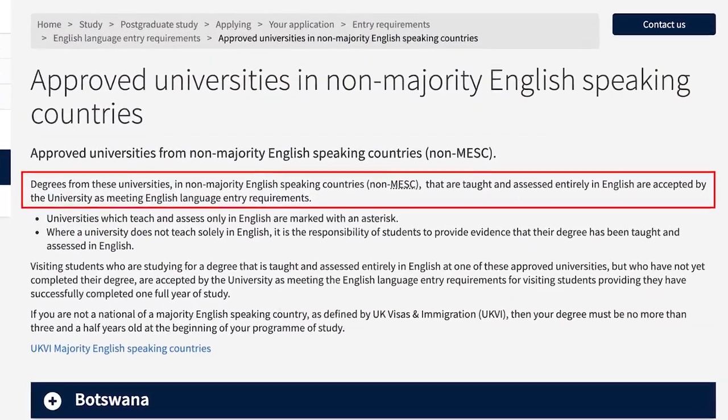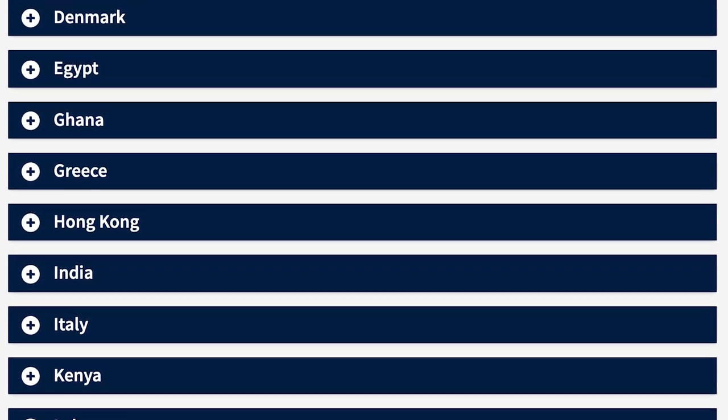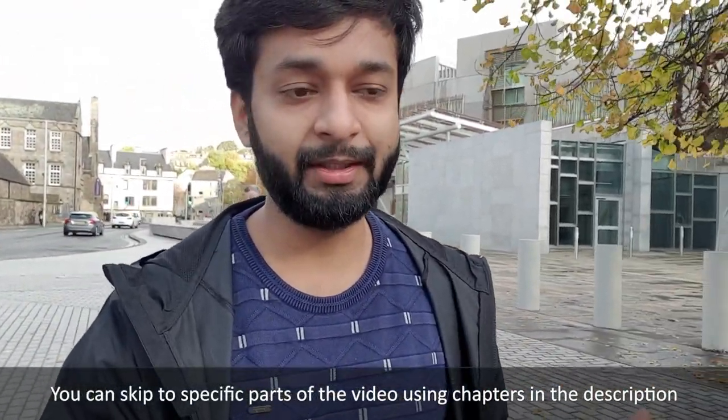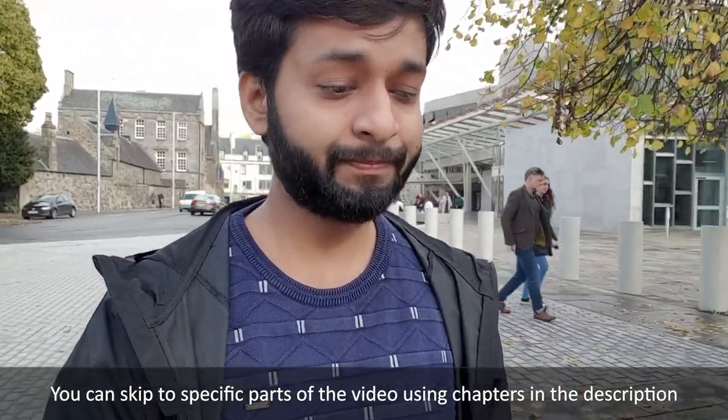If you go to the website — like my University of Edinburgh, I'll show you the website on screen — there are some universities in every country. If you have studied there and fulfilled all the English requirements from your previous education, the university will exempt you from the English language requirements, including IELTS. On the students' page, there is a list of countries — if you've studied there, you may not need to submit IELTS. Open that page and see if your country is listed or not.